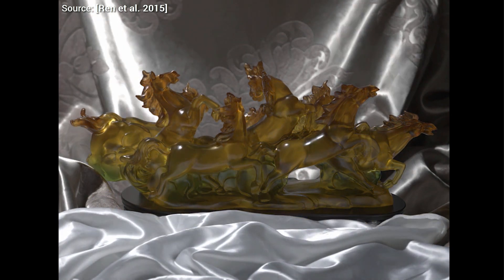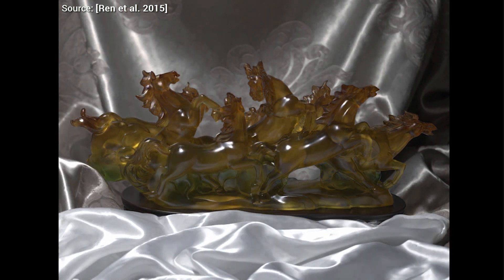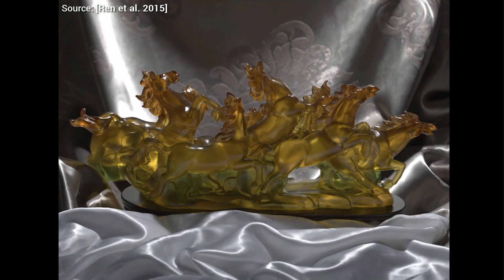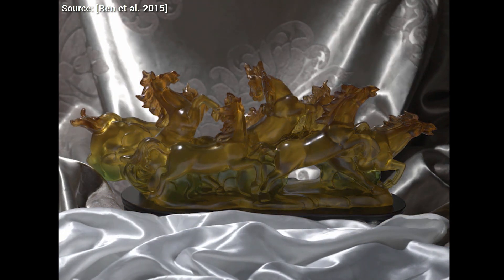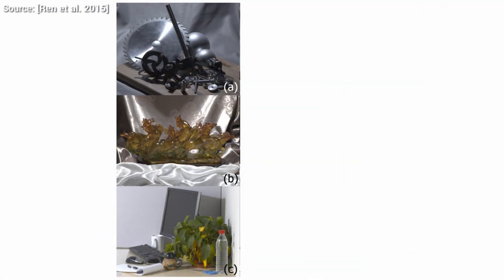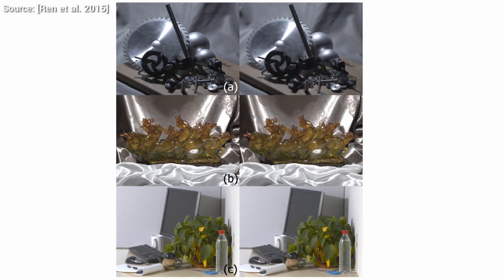We give the algorithm a light source position we haven't seen yet, and it will generate a photograph of how it would look like in reality. The first question is: how well does it do the job? On the left you'll see real photographs, and on the right, reconstructions that are basically the guesses of the algorithm. Note that it doesn't know how the photograph would look like — it has to generate new photographs based on the knowledge it has from seeing other photos. And it's completely indistinguishable from reality.